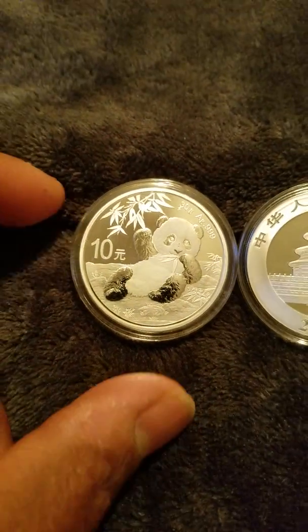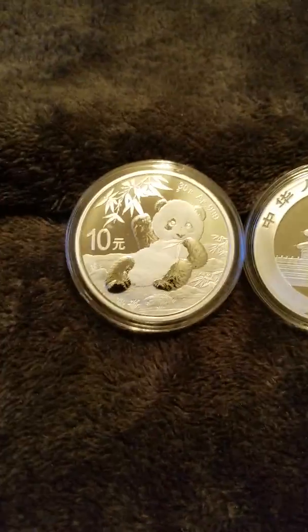I gotta tell you guys, I have some pandas, I love pandas, but these right here are really hard to get.